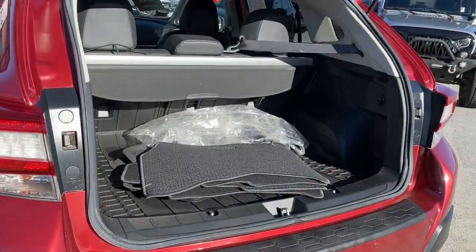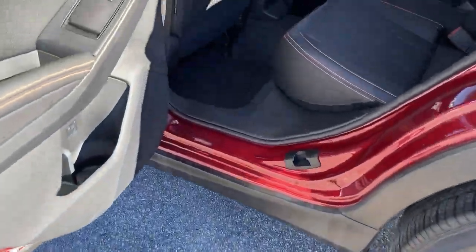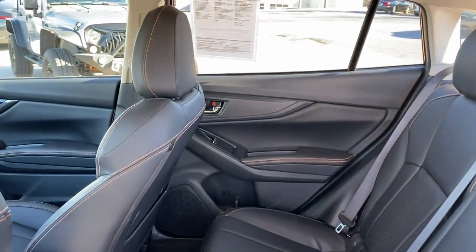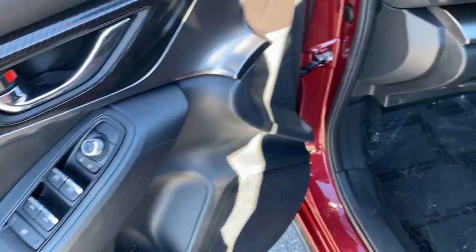You will be amazed by this 2019 Subaru Crosstrek. With less than 30,000 miles on the odometer, this vehicle provides excellent value. This ruggedly styled Crosstrek delivers peace of mind wherever the road may lead. From its all-weather capability to its high marks for safety, this compact crossover inspires confidence.